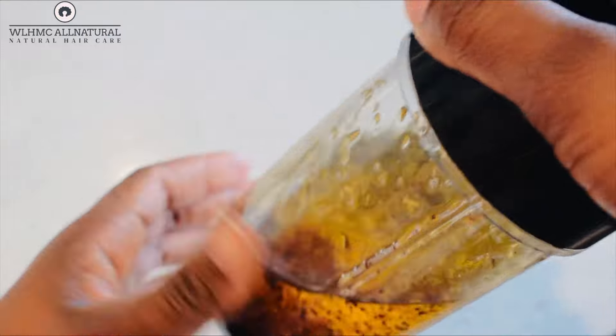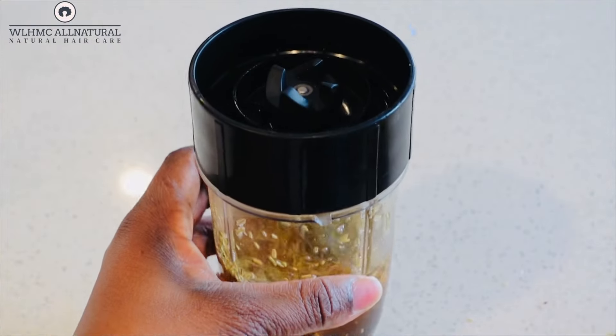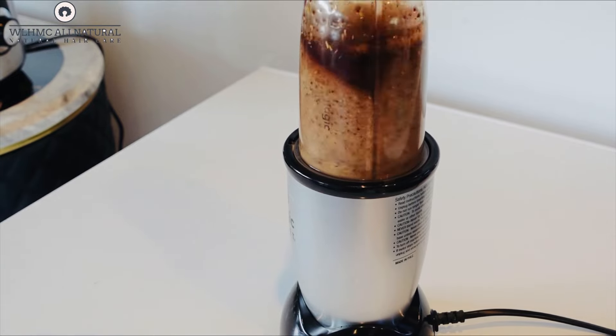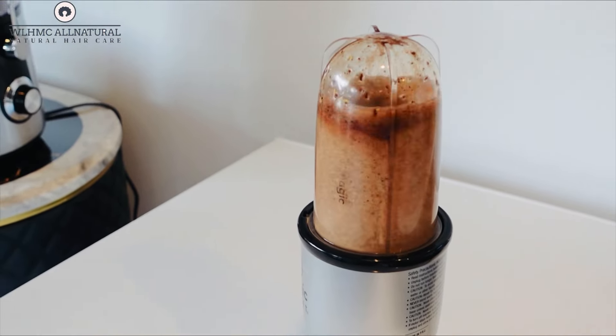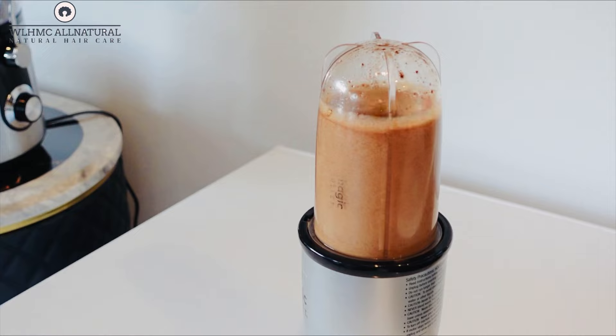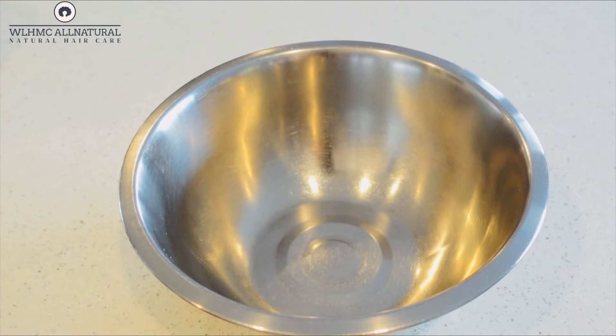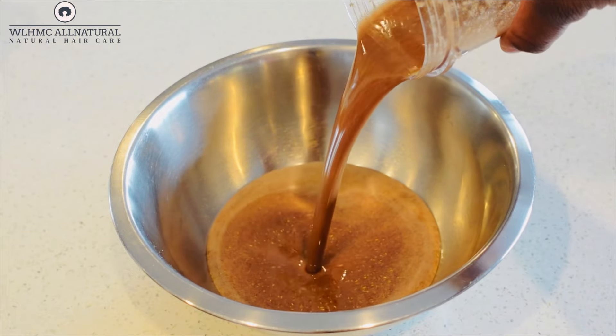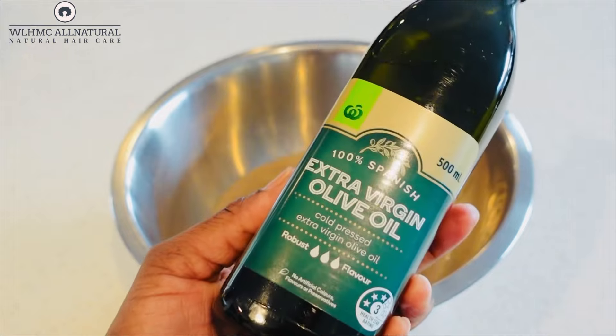Those rosemary dried leaves need to be blended, as well as the coffee. If you see someone making this coffee and rosemary oil without blending the ingredients first, that oil is not going to be very rich the way it should be. It should look like this — you can see the color, it's very dark and rich. That's what it must look like.